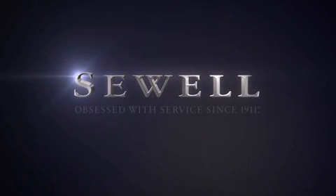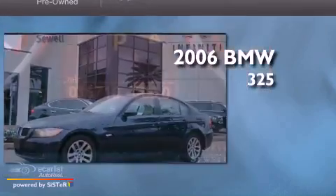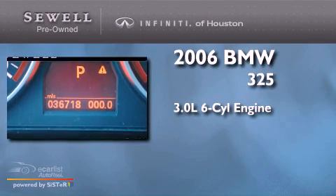Sewell. Obsessed with service since 1911. This is a 2006 BMW 325. It has a 3.0-liter six-cylinder engine and an automatic transmission.